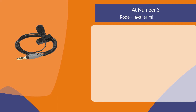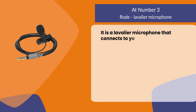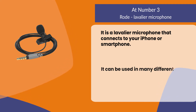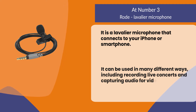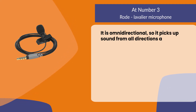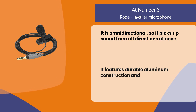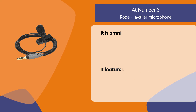At number three: the Rode lavalier microphone. It is a lavalier microphone that connects to your iPhone or smartphone. It can be used in many different ways, including recording live concerts and capturing audio for video. It is omnidirectional, so it picks up sound from all directions at once. It features durable aluminum construction and includes a windscreen for outdoor use.